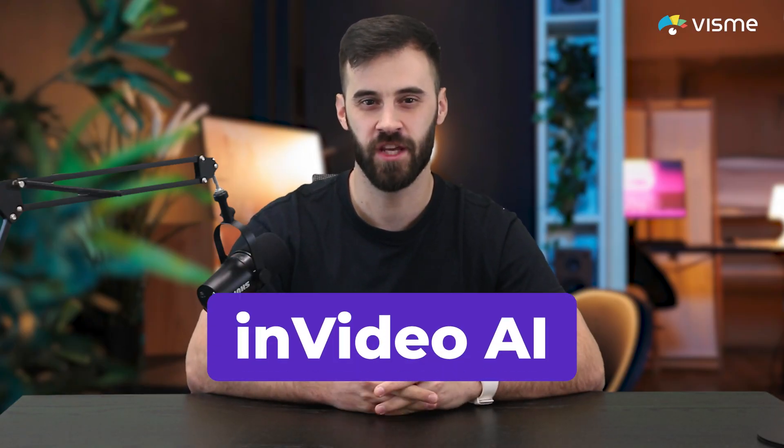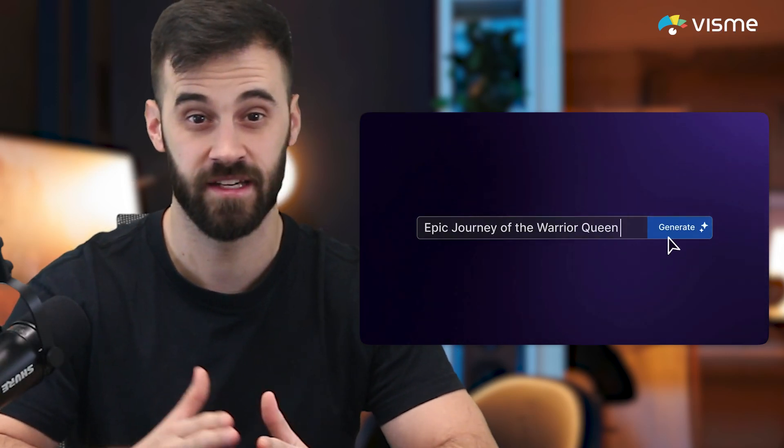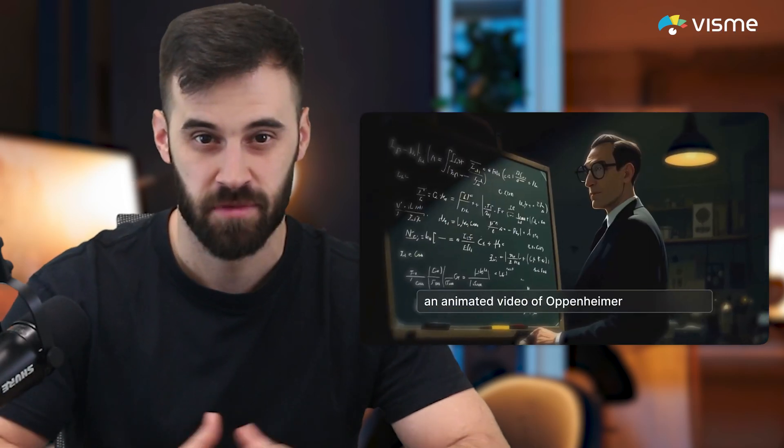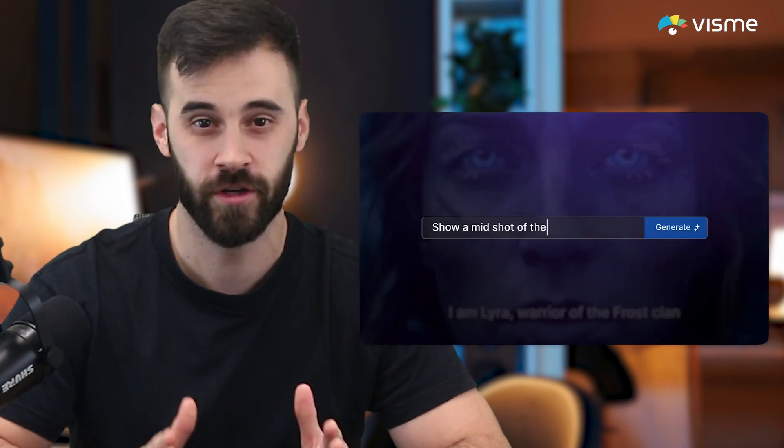Video content more your style? Check out InVideo AI. It's an incredibly simple platform that turns your prompts into videos in minutes. Provide a script or just a few bullet points, and InVideo will build a polished video for you, complete with visuals and animations. While it's not as customizable as traditional video editors, it's perfect for creating quick, professional videos without the hassle.